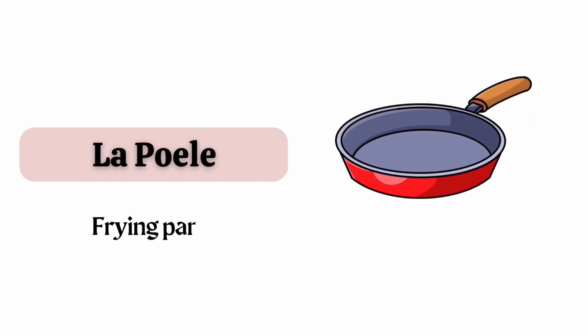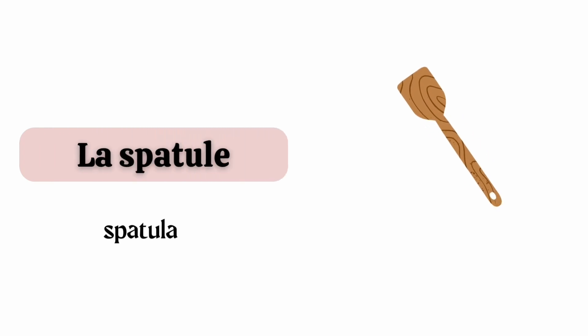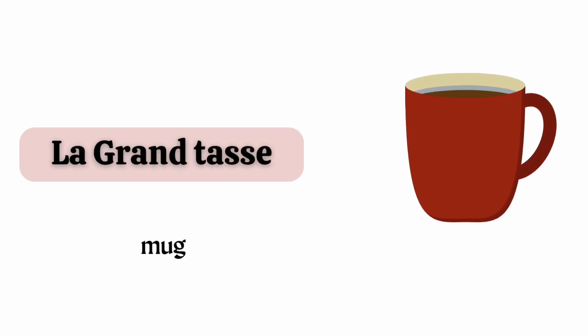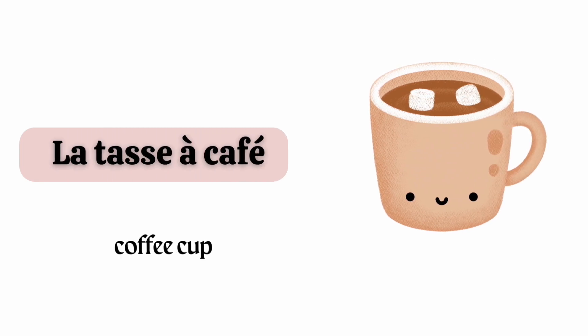La poêle. La spatule. La grande tasse. La tasse à café.